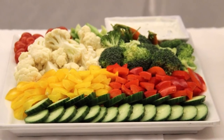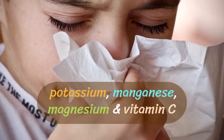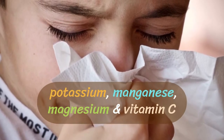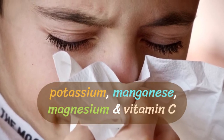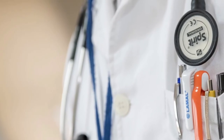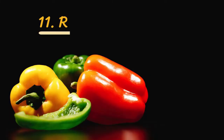Number ten: improve respiratory health. Consuming bell peppers in any form can be effective for your respiratory health. Nutrients like potassium, manganese, magnesium, and vitamin C are known to combat factors that result in various respiratory problems such as asthma, lung infection, and emphysema. However, it is advised to consult with your primary care doctor before incorporating bell peppers in case of serious respiratory issues.